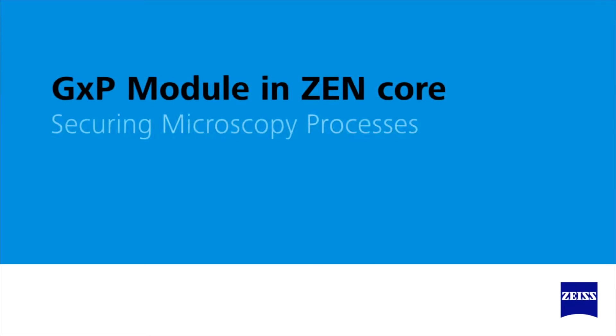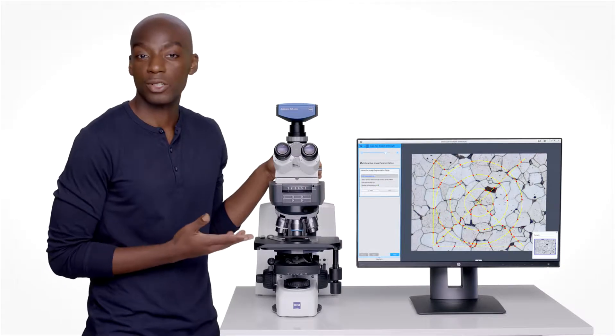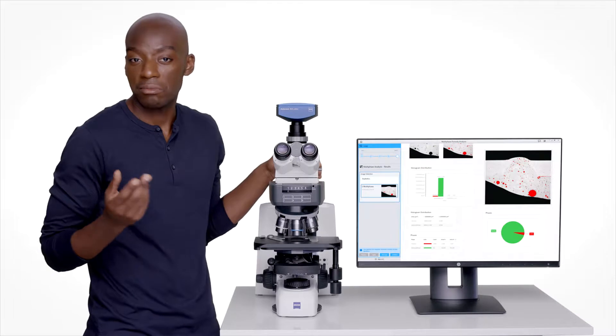Hi, this is Chris and today we're going to look at how you can make microscopy processes traceable and secure for all your routine tests. Everyone does routine quality assurance for their products. There are many great size analysis modules for this. You might want to look at metal grain size, the layer thickness of a coating, or pores in your ceramic.